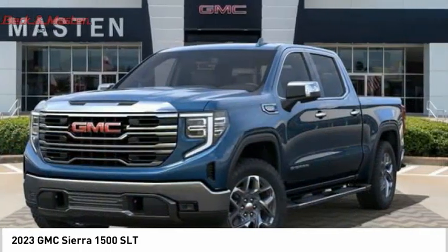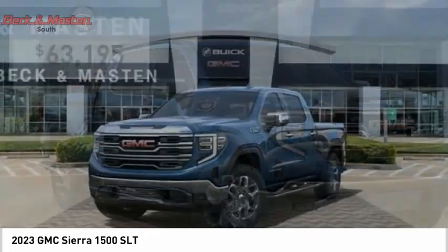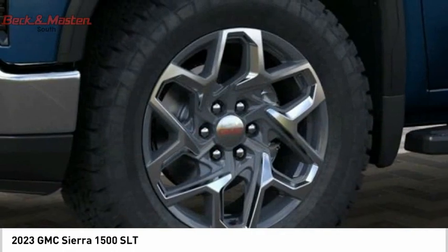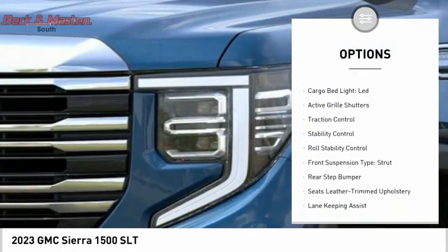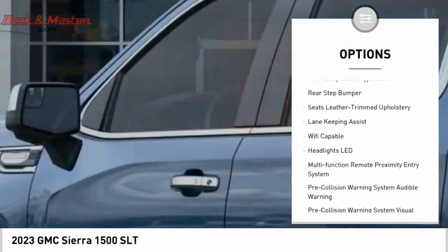Power and advanced technology can both be found in this fantastic truck, and it is priced below $65,000. Some of this vehicle's great options include power windows with safety reverse, tailgate step, remote engine start, cargo bed light, and LED lighting.